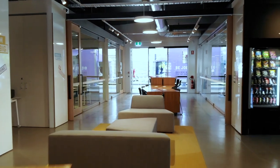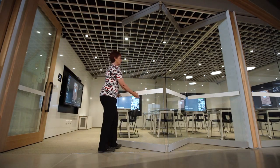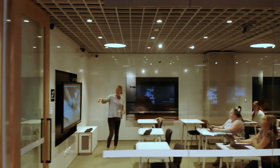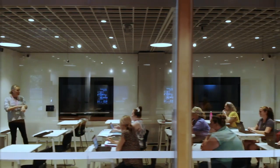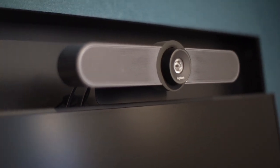Flexibility is key to the CLC design. In our group learning spaces, operable walls allow us to adjust the size and space to suit each student group. The group learning spaces incorporate advanced AV technology with touch screens, camera and mics, making it easy to use for remote teaching, learning and collaboration.